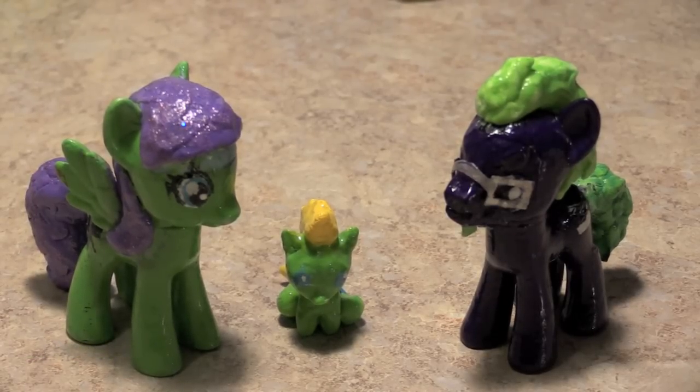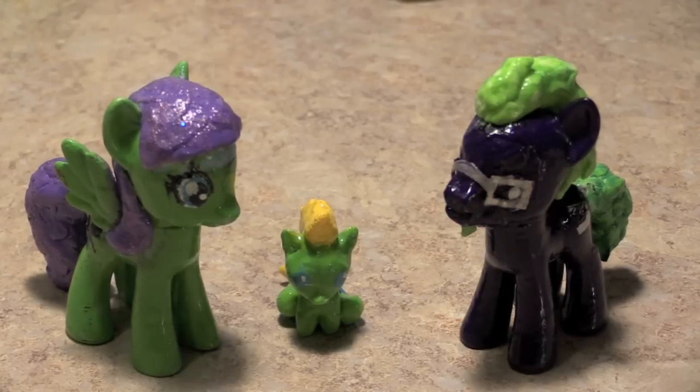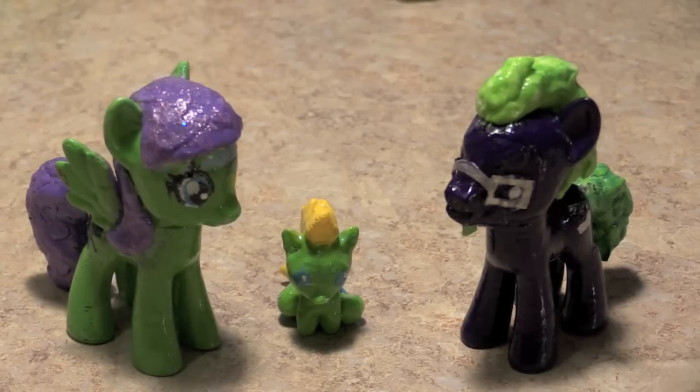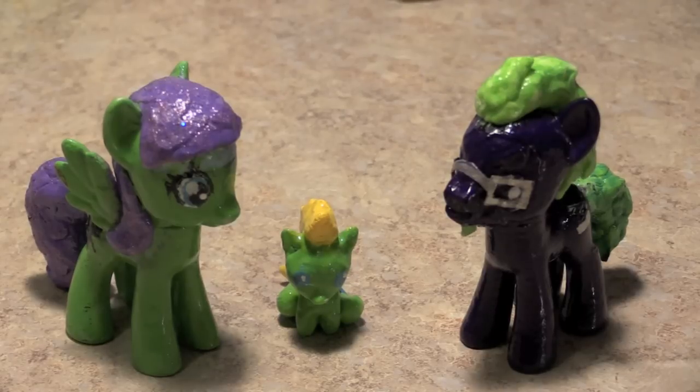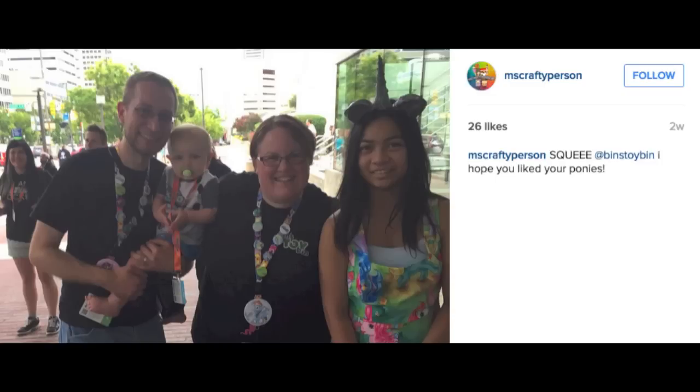We're just now getting a chance to unpack, and we wanted to show off this amazing one-of-a-kind custom set of ROCs — our Bin's Toy Bin original ponies as real pony toys! These were given to us by a fan at BronyCon, Ms. Crafty Person.